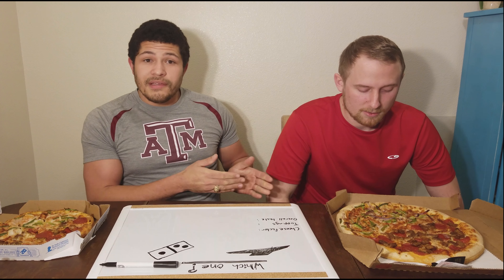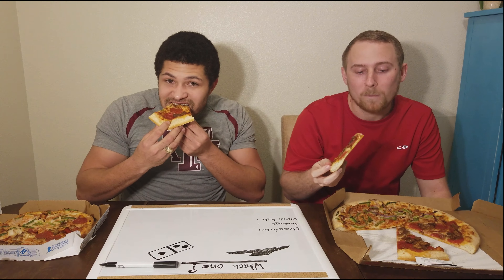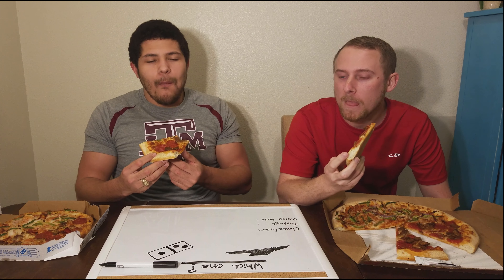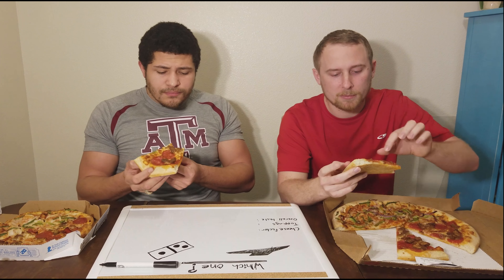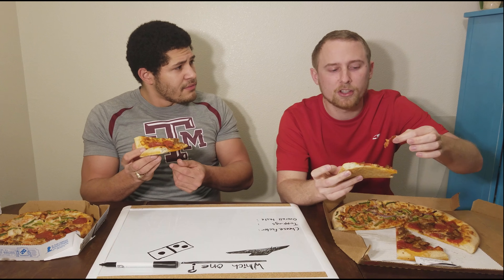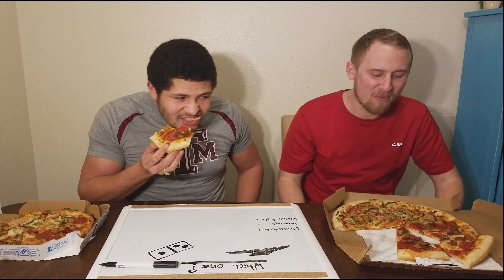We're going to start with the Pizza Hut, beginning with the sausage pepperoni side. I'm a big fan of the meat lovers — can't go wrong. The Italian sausage has some good Italian seasoning in it. The sauce on this Pizza Hut pizza is pretty flavorful; that's where I'm getting a lot of flavor. The sauce-to-cheese ratio is pretty good. Pepperoni tastes good, and the quality of the cheese — you can actually taste it. Not super cheesy, but it gets the job done. It's really good.